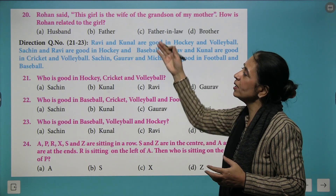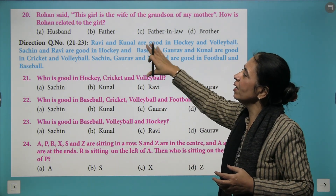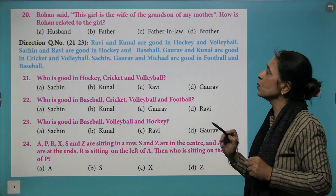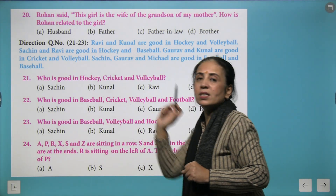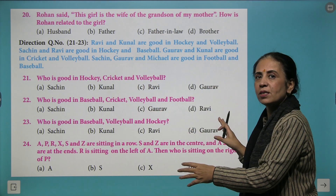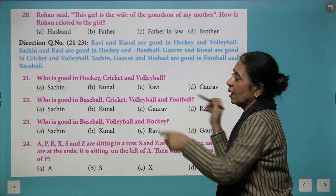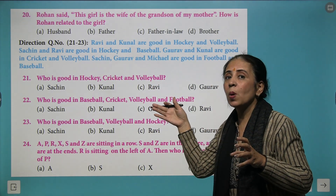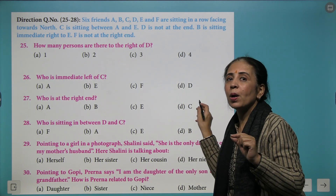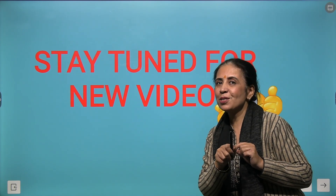Further questions relate to blood relations. Then we have a situation: Ravi and Kunal are good at hockey and volleyball; Sachin and Ravi at hockey and baseball; Gaurav and Kunal at cricket and volleyball; Gaurav and Michael at football and baseball. First create a table, mark names with their hobbies, and answer the questions based on that table. Be confident and work with patience — that's the success story. All the best!